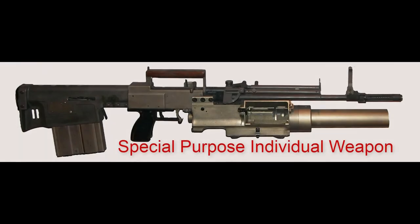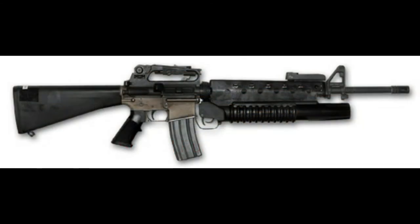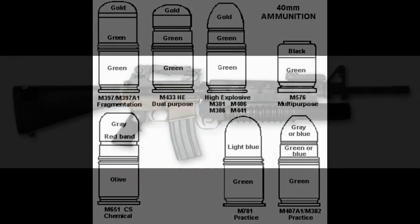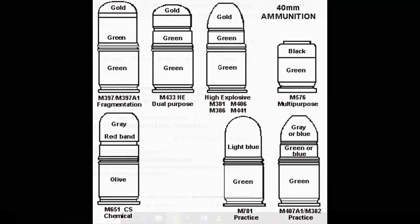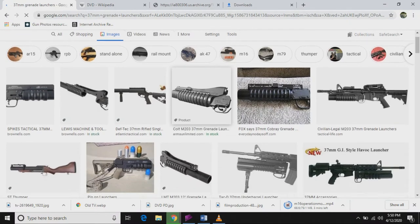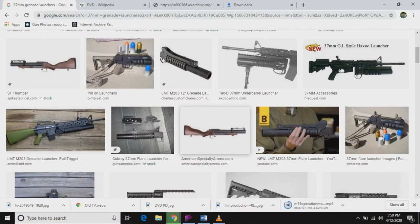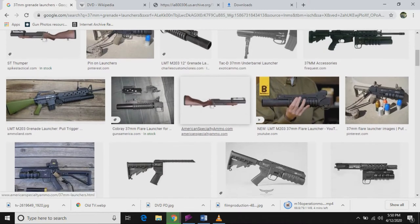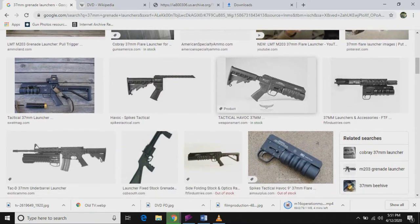Primary weapons with secondary functions is an actual thing. M16 rifles did have grenade launchers — the M203 grenade launcher utilizes a variety of ordnance, both explosive and less than lethal, in their 40 millimeter configuration. They could also sometimes be used with flares for signaling. The civilian equivalent, however, is 37 millimeters and is designed to be used solely as a flare gun. At least, that's how it's marketed.